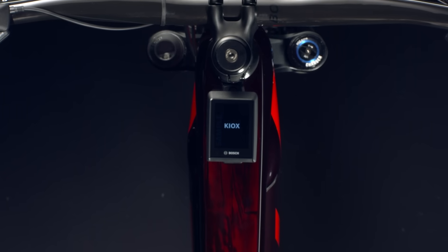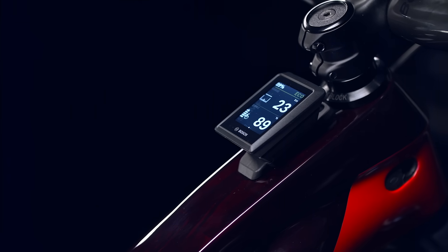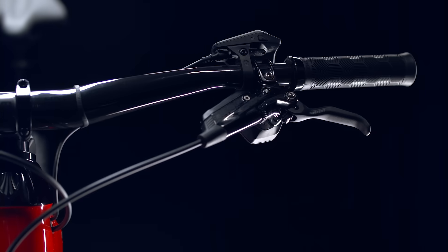The full-color Kiox 300 display sits on the top tube so it's out of harm's way but easy to see your ride data. A new remote lets you change your assist mode and get more ride data without ever taking your hands off the grip.